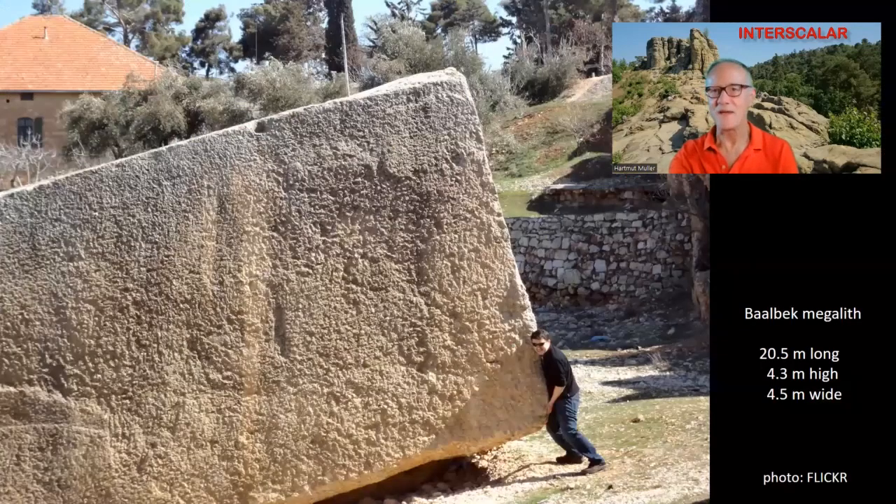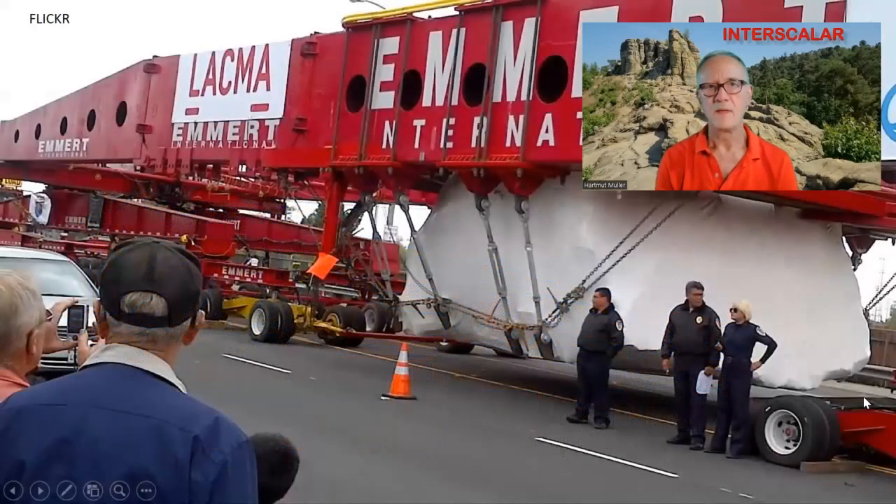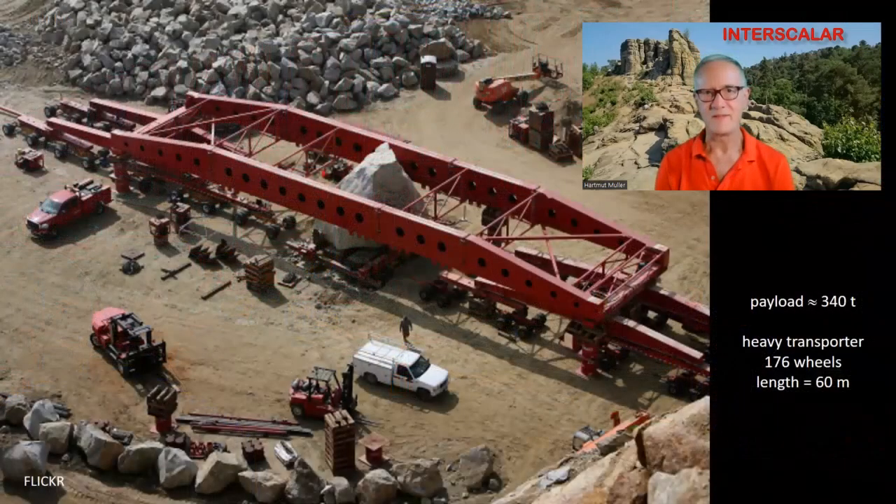Can we lift and move such heavy stones today? Yes — today there are mobile cranes that can lift loads over 1,000 tons, but we have had them only since 2007. However, the transportation of a stone weighing only 340 tons over a distance of 160 km to Los Angeles became an international event in 2012. The vehicle had 176 wheels and was 60 meters long.